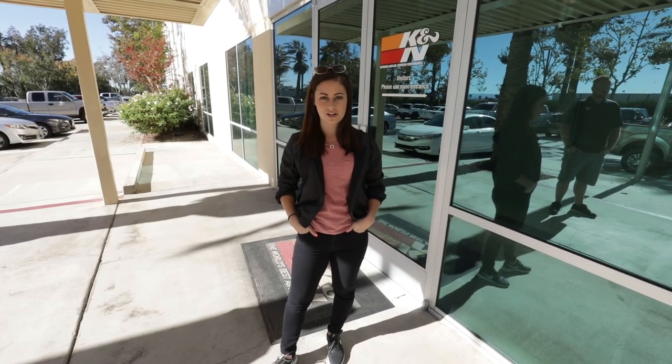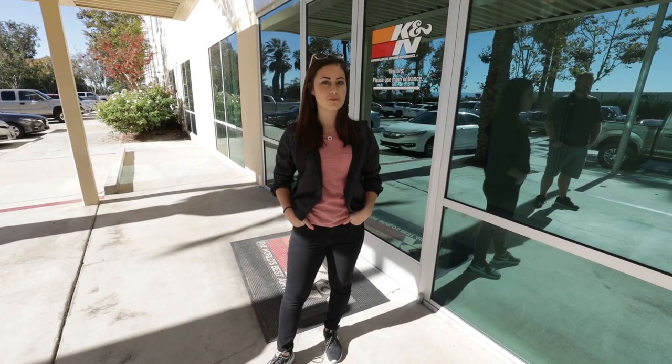Hey, I'm Shannon McIntosh. I'm a professional driver and super excited to try out some new products from K&N today.